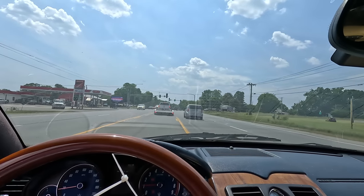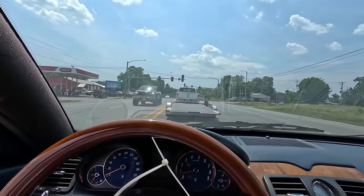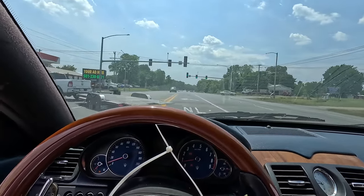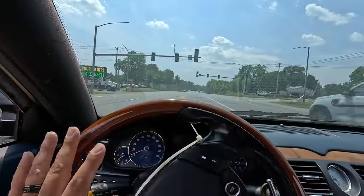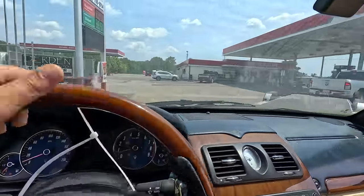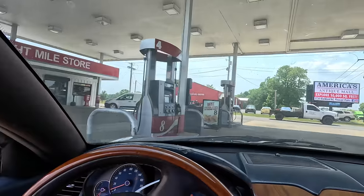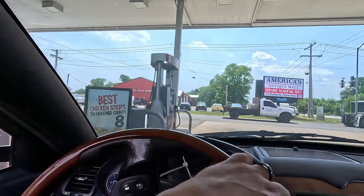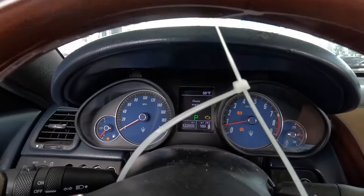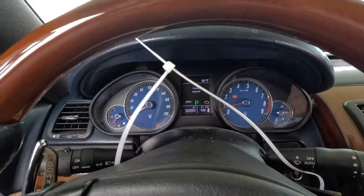It feels like something is coming apart on the front end - I think it's coming from the left. It doesn't feel right at all, and now she's misfiring like crazy again. He needs gas, I need gas. This front end sounds absolutely awful. Good lord. I know - it's in really, really rough shape. We need to get all this crap off of here too.